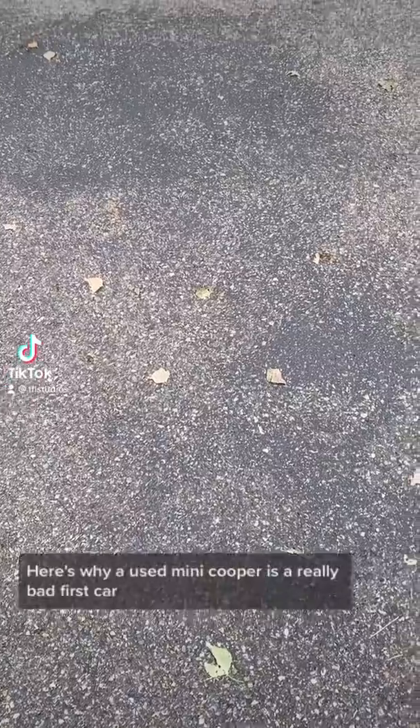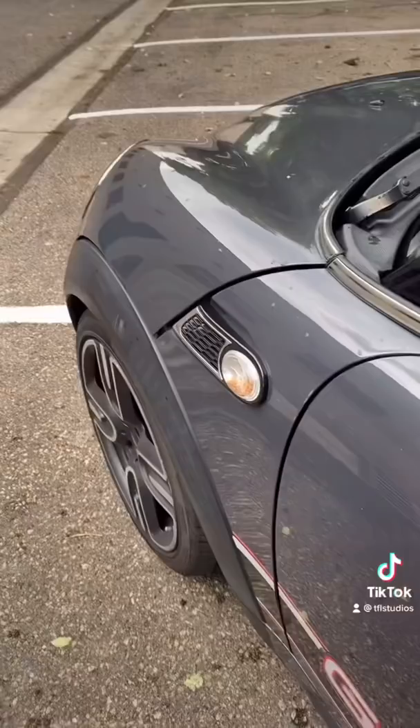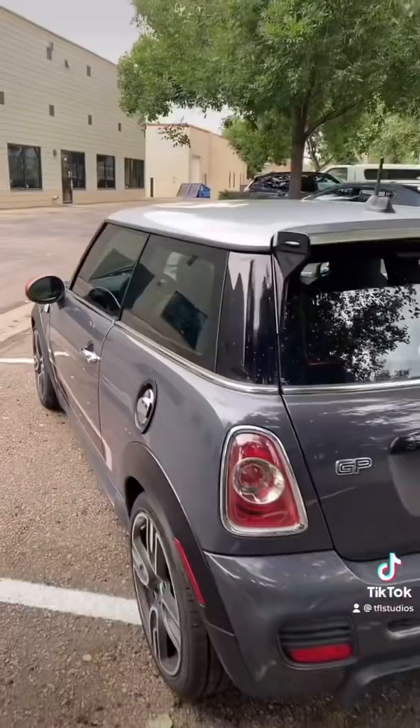Here's why a used Mini Cooper is a really bad first car. These used Minis are cute, super fun to drive, and surprisingly cheap, but unfortunately, there's a reason for that.